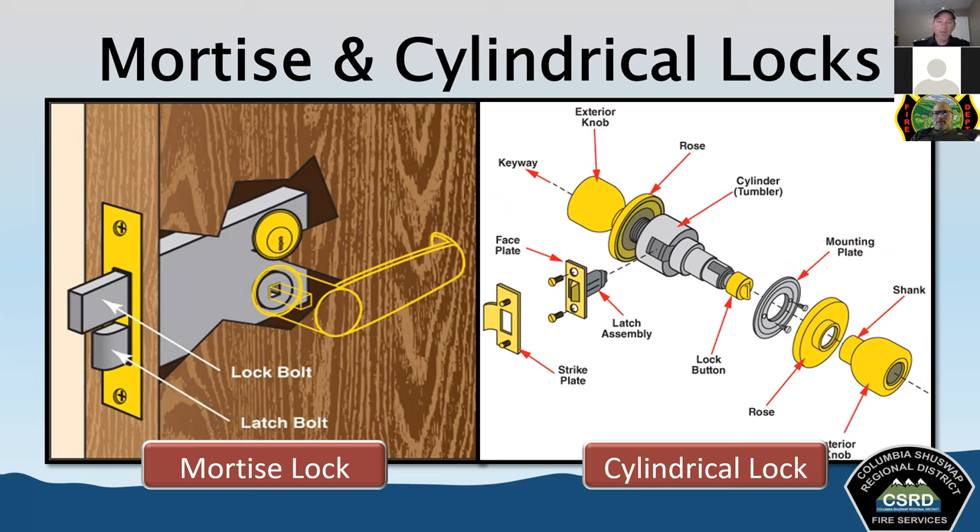No single forcible entry tool handles all situations. Tool combinations are based on building construction, safety concerns, available tools, and other factors. 'Irons' are one of the bread-and-butter sets in the fire service — simply a combination of a flat head axe and a halogen tool. If you're not already carrying a set of irons, consider it, as these are often used in combination. It's always dangerous to use tools not meant for the situation you're trying to use them in.